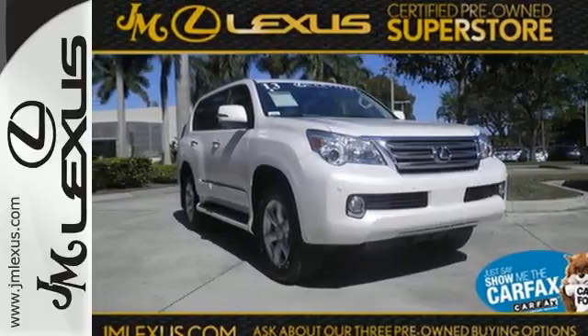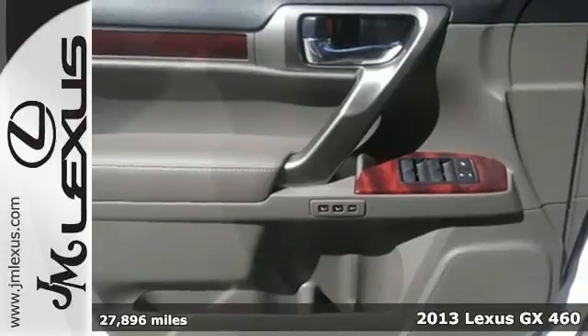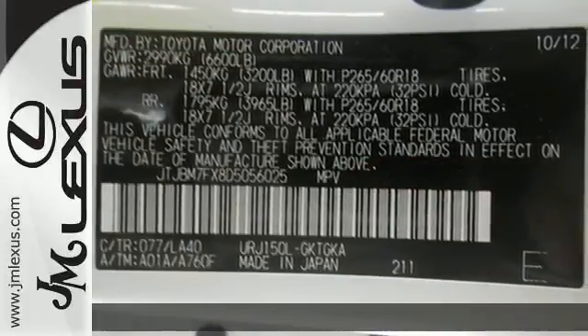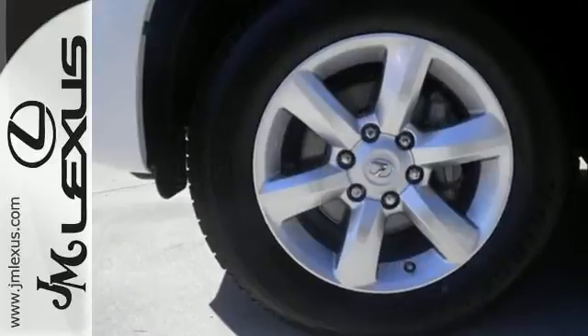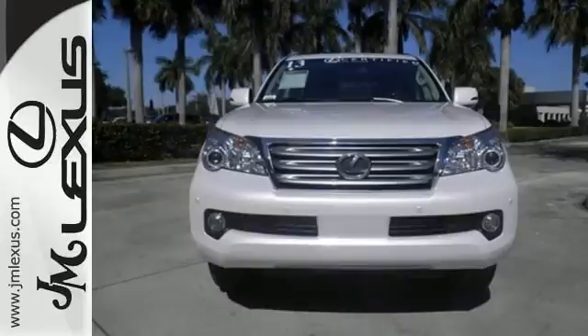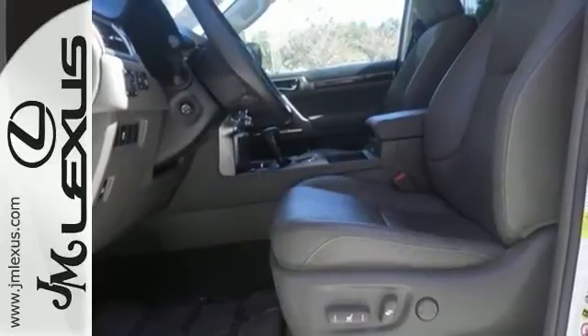Here's a 2013 Lexus GX 460. It's an all-purpose luxury SUV that's ready for the most rugged weekend adventures. The luxurious cabin has leather and wood trim, and features heated and ventilated leather seats, multi-zone climate control, and Bluetooth wireless.